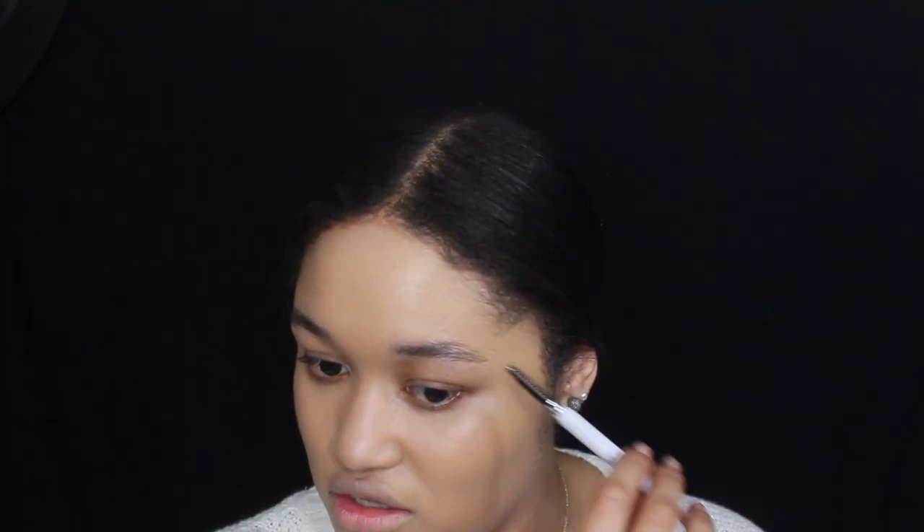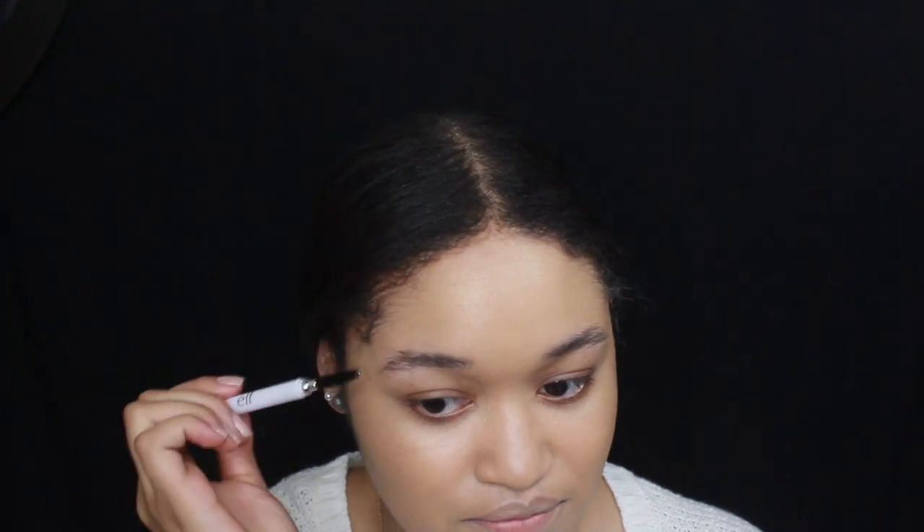You could spend like $20 on brow products like Anastasia and all these great brands, but this one I got for two dollars — why would I pass an opportunity like that? So I'm going to do my brows now. I'm just letting them grow in because I want thicker brows, which is why they look a little bit crazy right now.